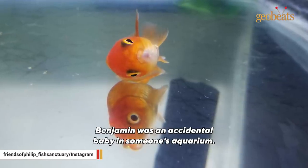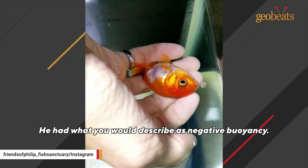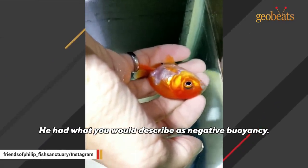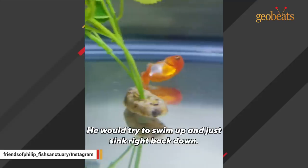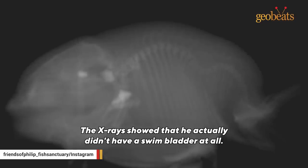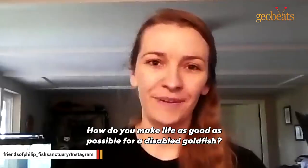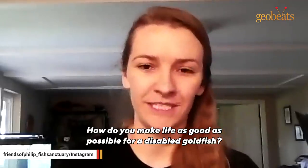Benjamin was an accidental baby in someone's aquarium. He had what you would describe as negative buoyancy — he would try to swim up and just sink right back down. He was stuck at the bottom of the tank. X-rays showed that he actually didn't have a swim bladder at all. He was permanently disabled. How do you make life as good as possible for a disabled goldfish?